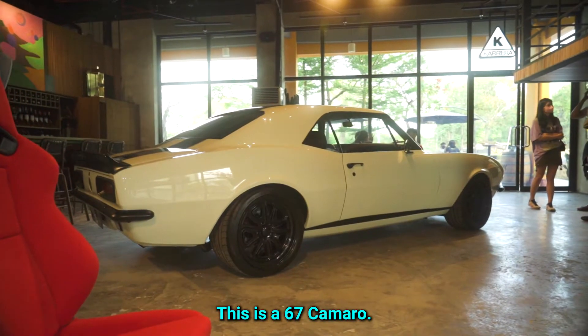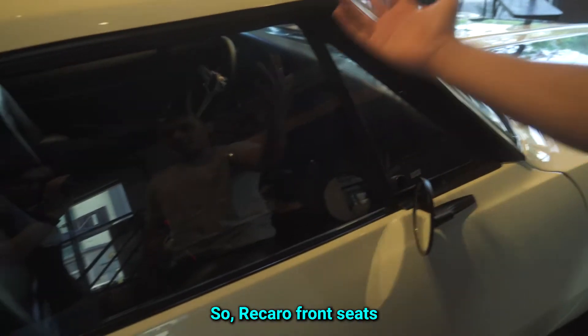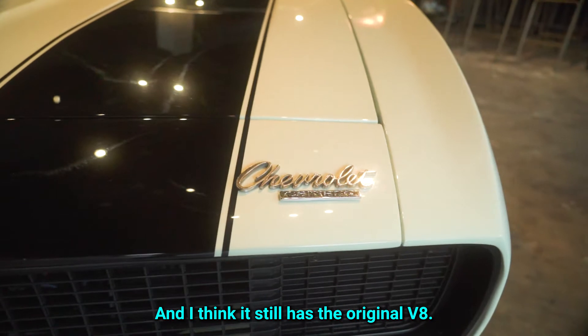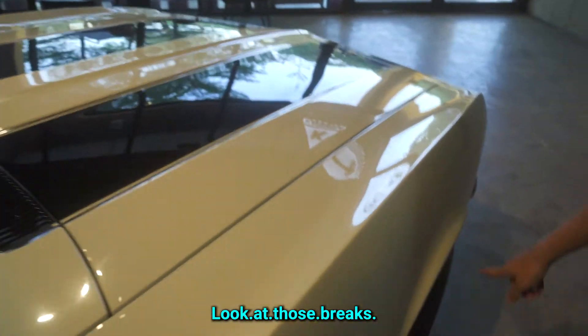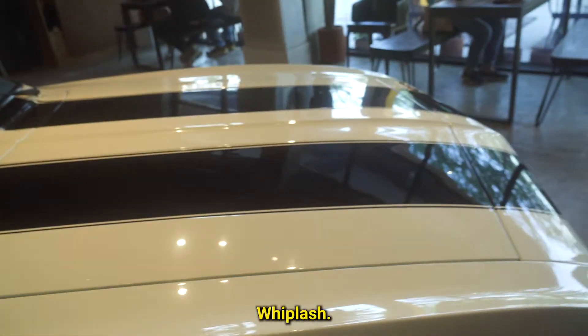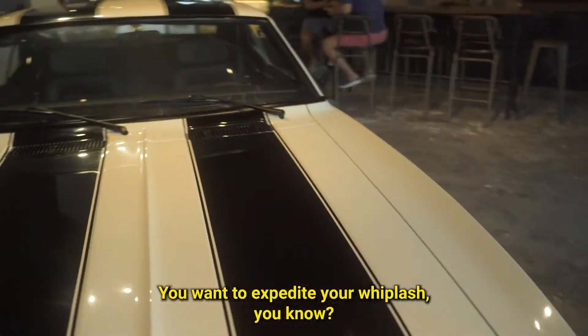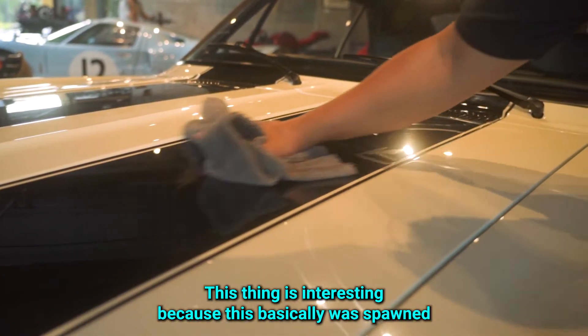There's one more car to check out over there. This is a '67 Camaro, restomodded — Recaro front seats, 6-speed manual. A 6-speed manual back then was just like a myth, really. I think it still has the original V8. Look at those brakes — I think those are six-piston. Whiplash express brakes, yeah — you want to expedite your whiplash!